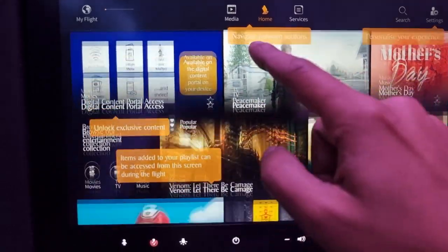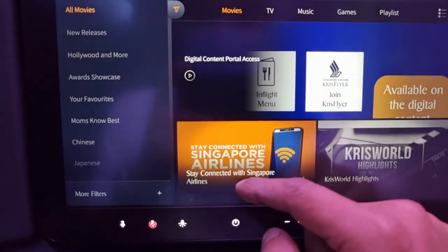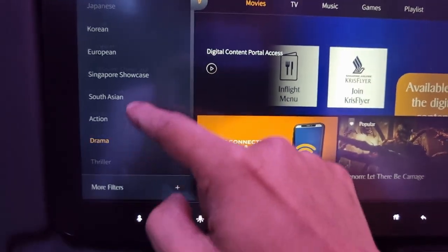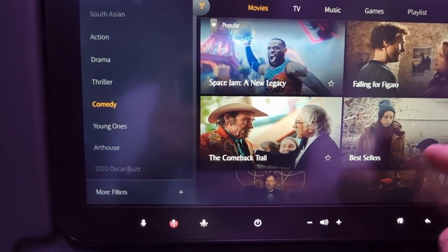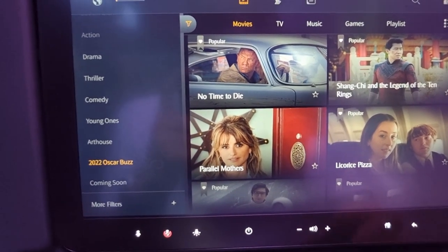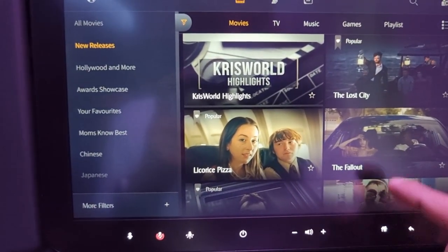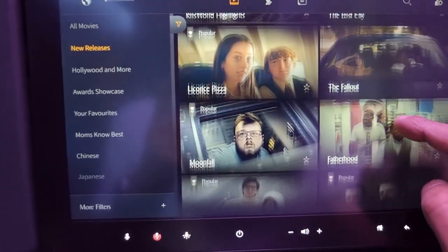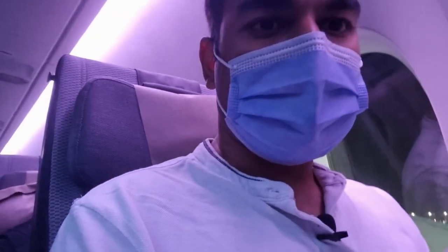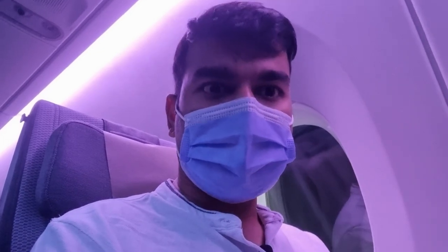The entertainment here is KrisWorld and it's a very nice interactive screen. You have Hollywood movies, favorites, regional Asian channels, and a 2022 Oscar buzz section. They have quite a good selection of movies available. If you're on a long-haul flight on Singapore Airlines, you'll have sufficient entertainment — the entertainment system looks quite good overall.